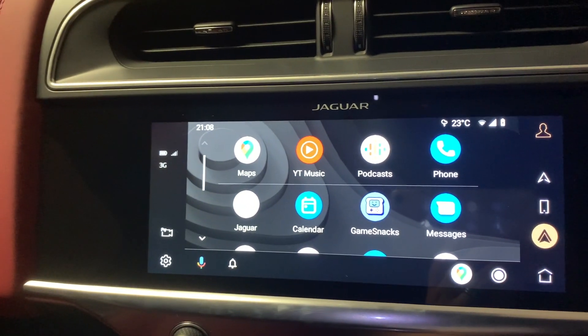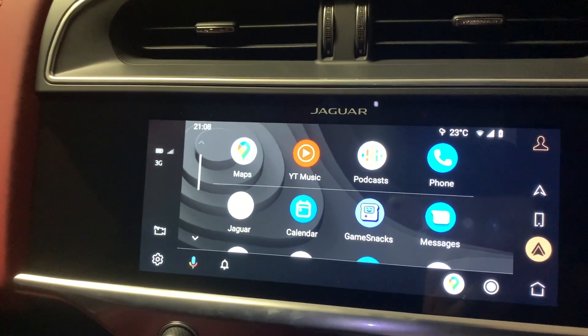And that's a quick look at Android Auto running on the infotainment system of the Jaguar I-Pace.